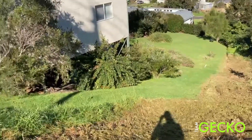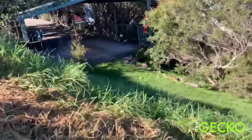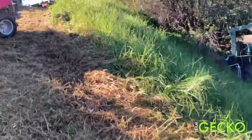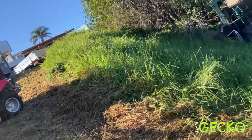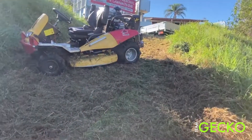Then it comes back up the hill here. This is the embankment that I rolled last year. I'll give you an idea — it's super steep. So that's the angle, and that's the angle I'm coming at. And that's already 25 degrees.